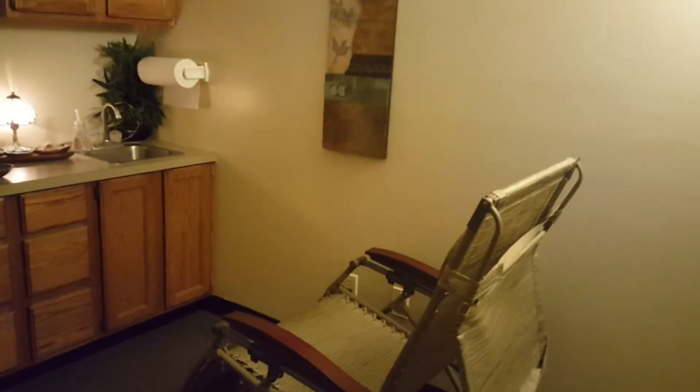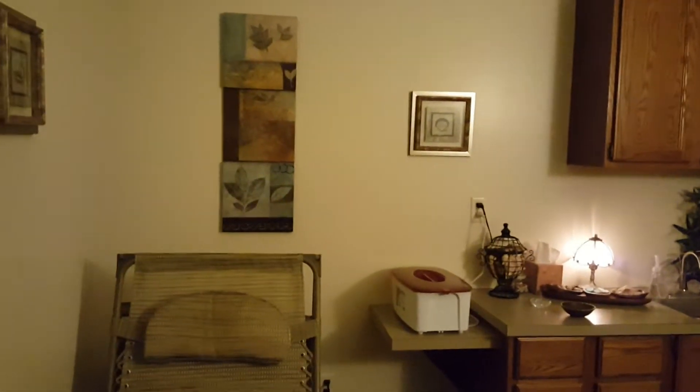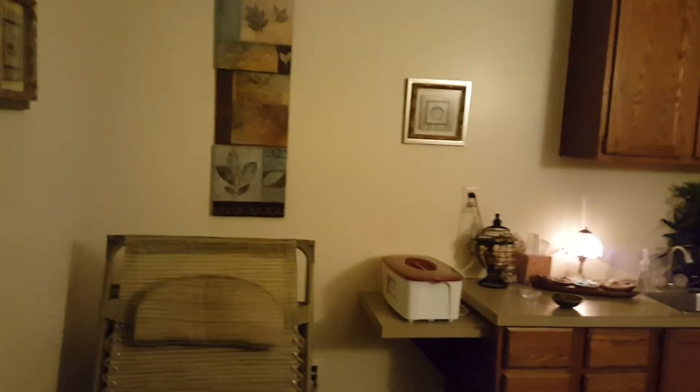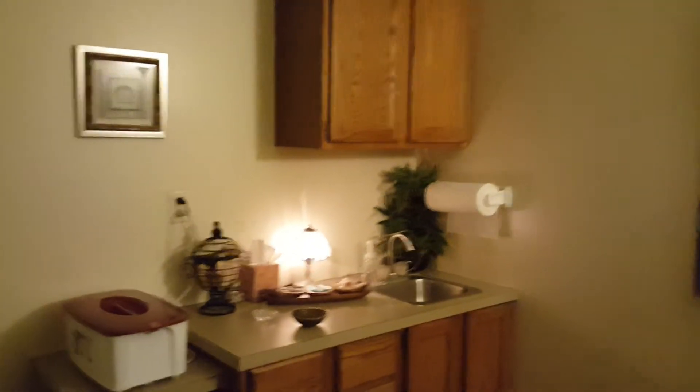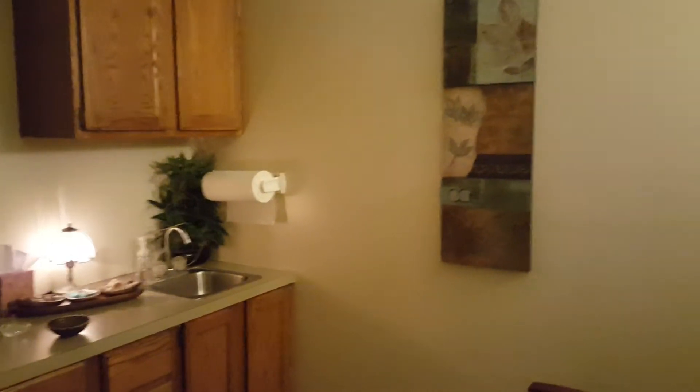I'm going to take you over to the paraffin room. This is where we do the paraffin hand treatment. As you can see, there are two comfortable reclining chairs in here. This is a great treatment either before a massage or after, or just all by itself — just come in and relax. It's a quiet time to end your massage, begin your massage, or just maybe end the day.